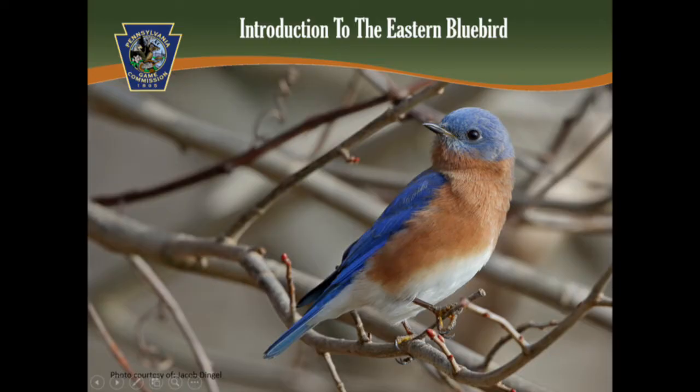The Eastern Bluebird is a member of the thrush family, which includes the American robin. Bluebirds can be identified by both sight and sound. Male bluebirds have bright blue feathers on their head, back, wings, and tail. Their throat, upper chest, and flanks are a reddish-brown color, and their lower belly is white.